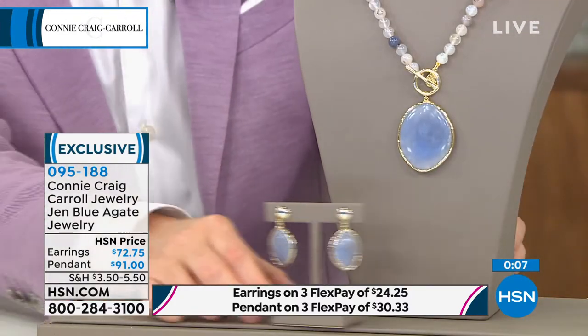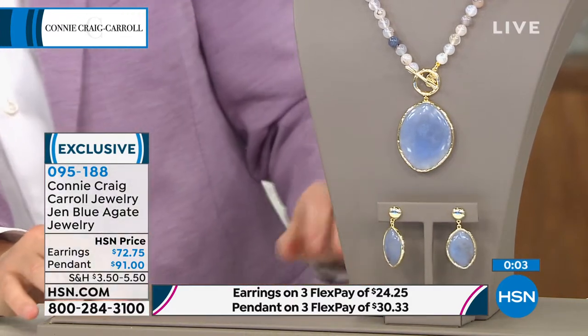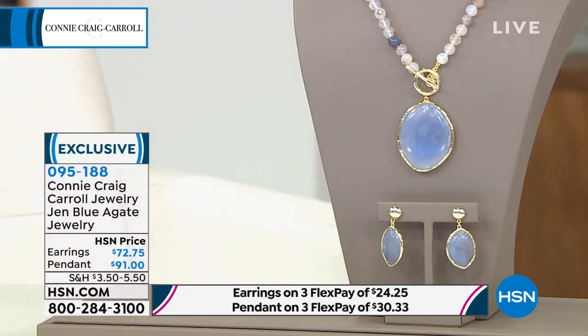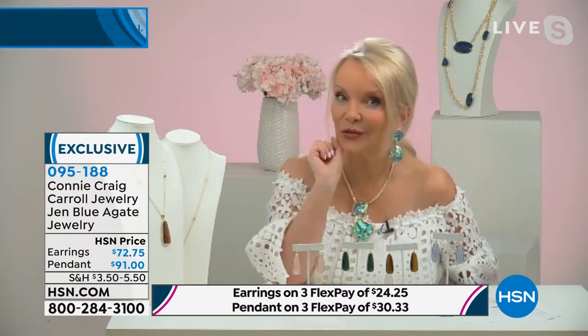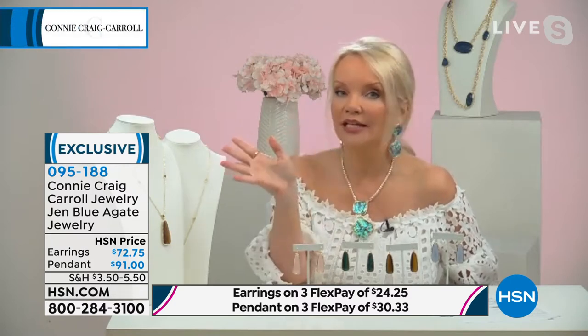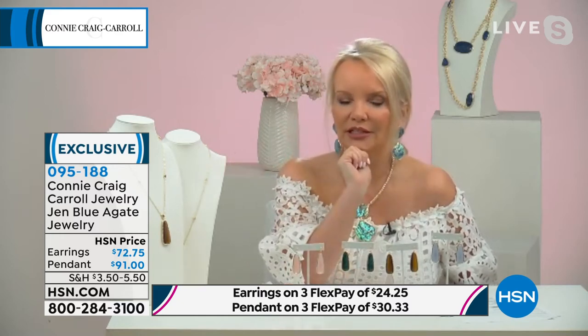I'm just being honest — this earring is great and I would love for you to get the earring, but truthfully this earring is $72.75. We have a blue lace agate earring for $49. It's a different look, but to me it just speaks to the value of our smart deal. It really does. It's a quick sellout item as well — fewer than three dozen to go around.